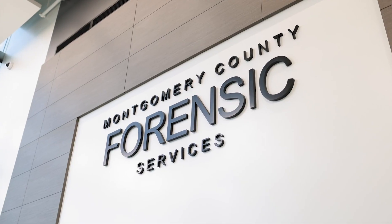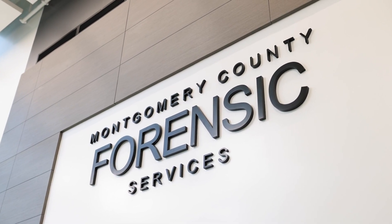Hi, I am Catherine Paneri. I am director of Montgomery County Forensic Services in Conroe, Texas. I have been director of Montgomery County Forensic Services since August 2016, and I have been a forensic pathologist performing autopsies and working as a medical examiner since 2003.